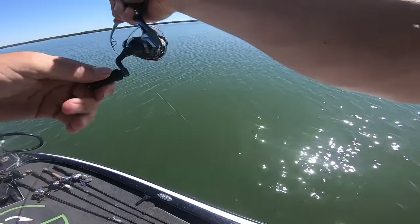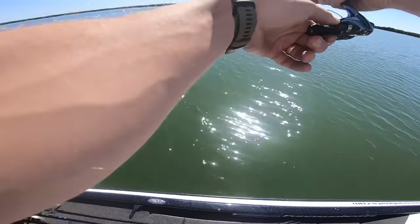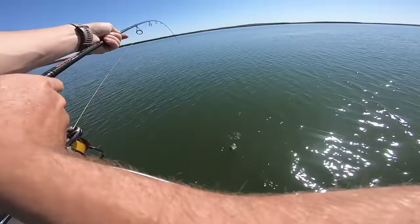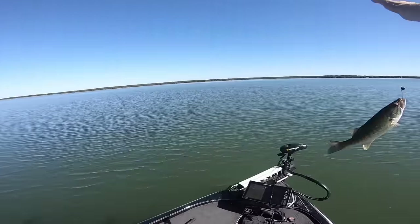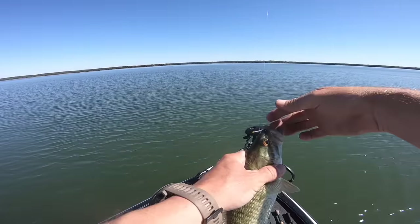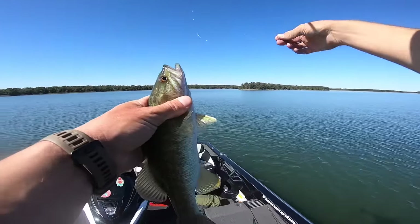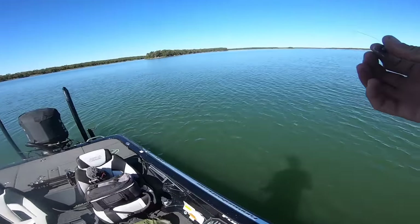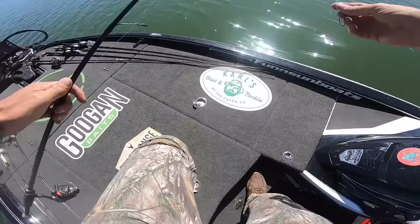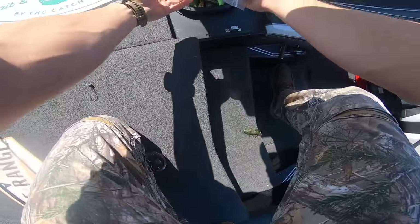Here we go folks — I think it's a smallie! It is. Smallie fighting hard out there. I thought that was gonna be a hog. I caught that one off this big point right here, way out on the little finesse worm.